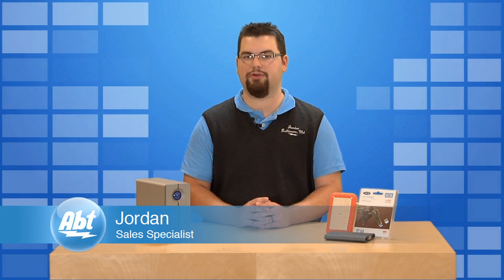Hi, I'm Jordan, an app sales specialist. I'm going to walk you through the steps in choosing the external storage device for yourself.